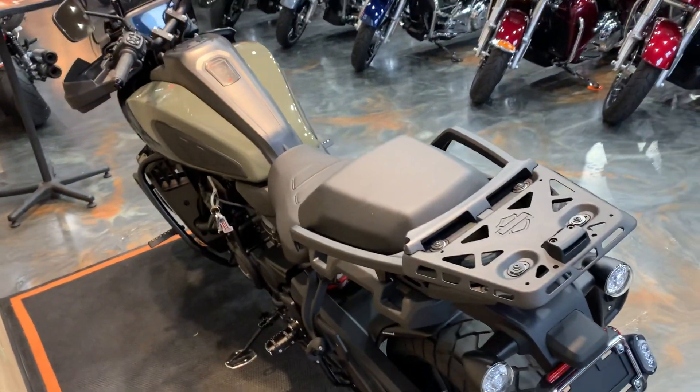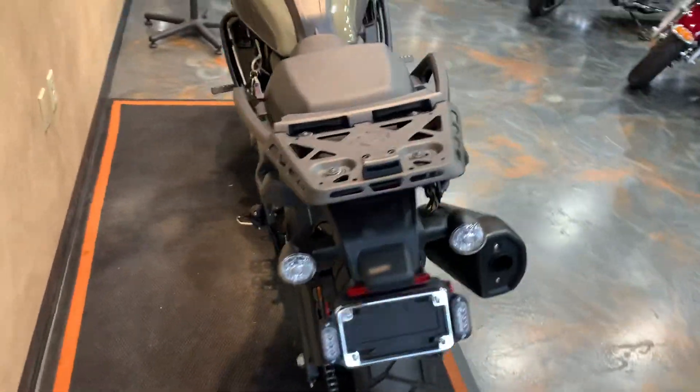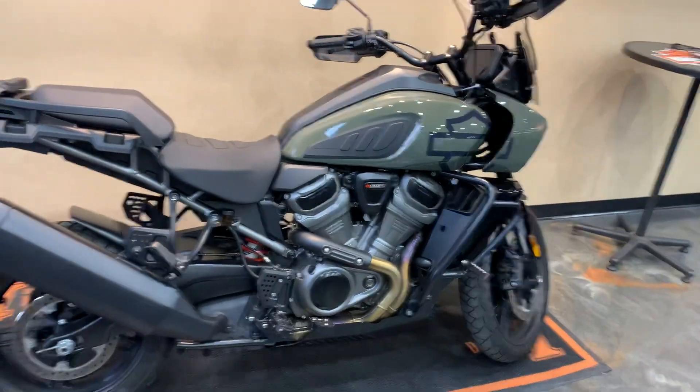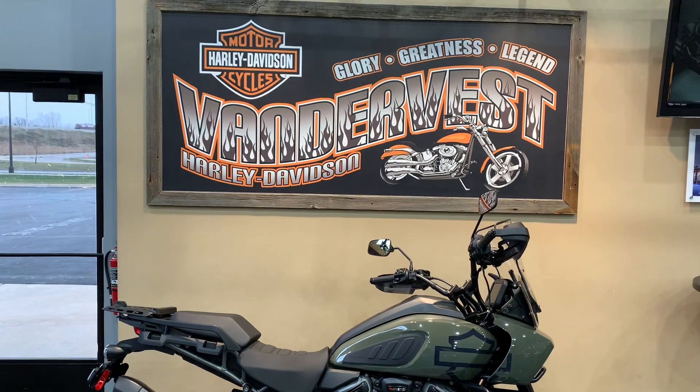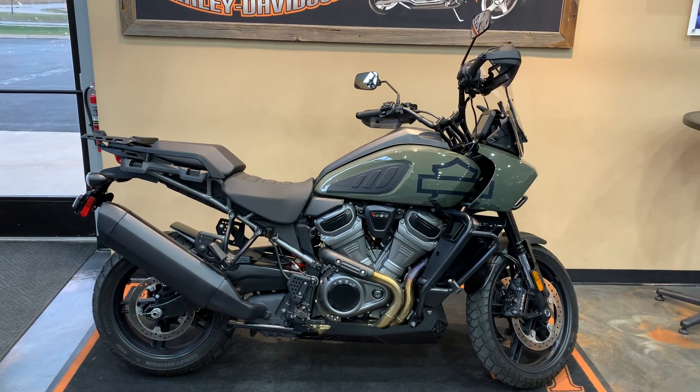This Pan America Special is here at Vandervest Harley-Davidson. Step back over here and give you another little peek at it from the profile high side. We are located at 1866 Belp Avenue here in Green Bay. Our phone number is 920-498-8822.